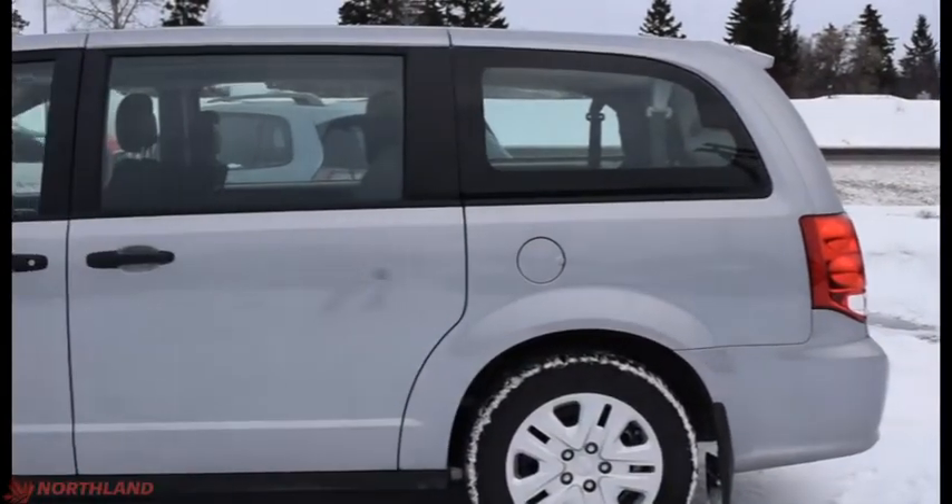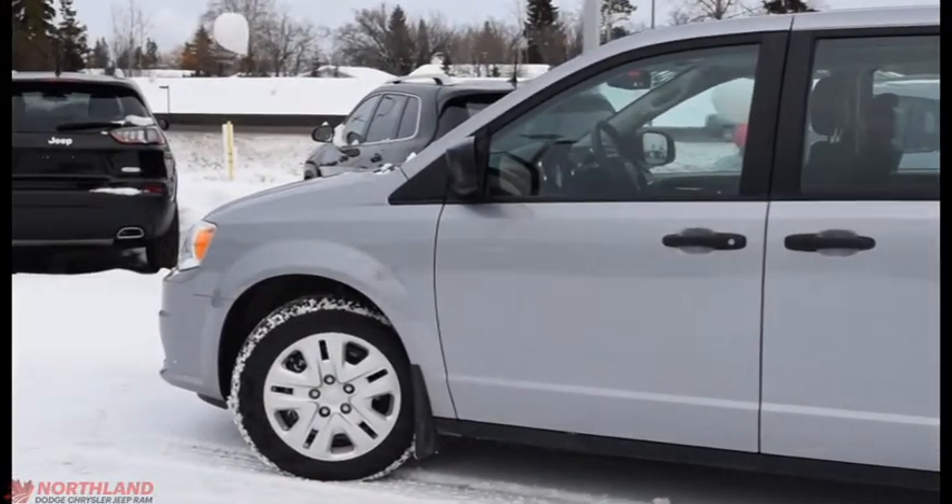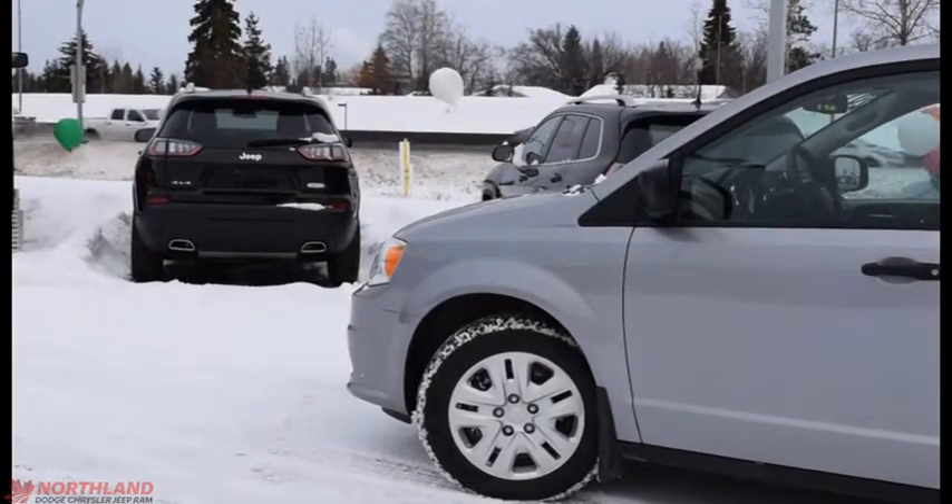Well, that does it for my walk-around video of the 2018 Dodge Grand Caravan SE. If you want to come take a closer look for yourself or take it for a test drive, come on down to Northland Dodge in Prince George and talk to our sales specialists. Thanks for watching.